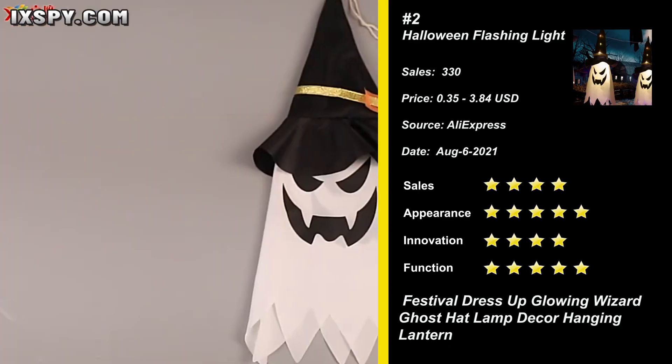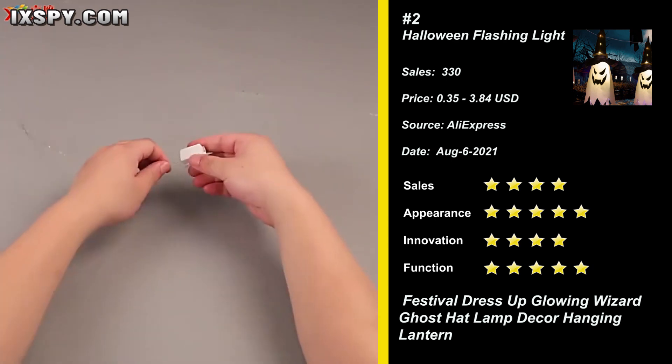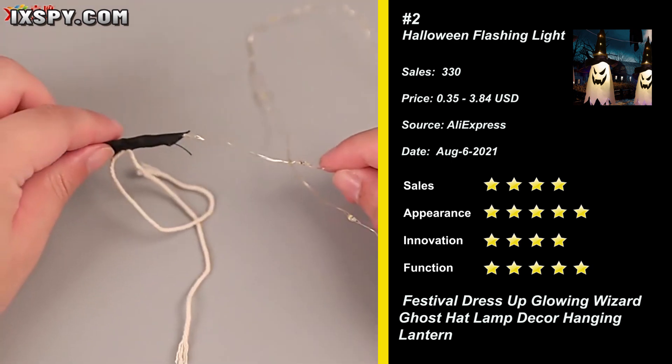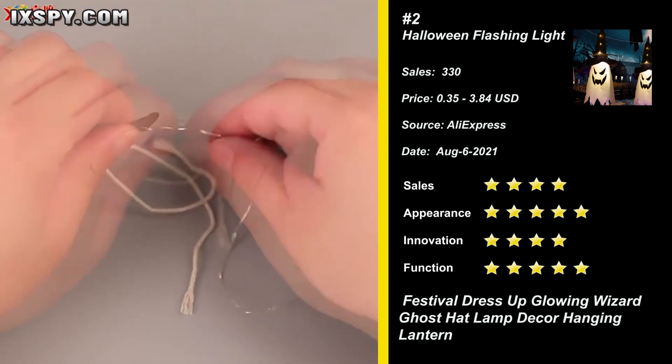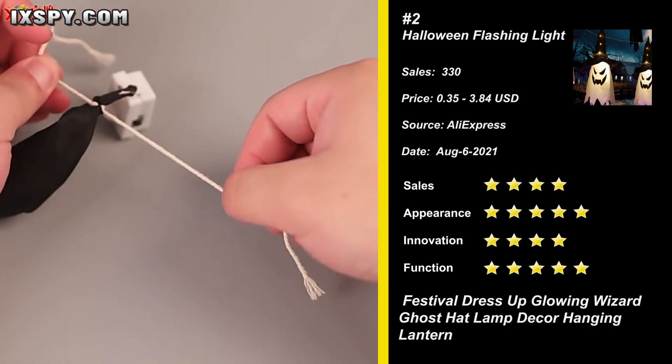Our next product is the Halloween Decoration LED Flashing Light — an inflatable with LED lights built inside. The grimacing ghost made children fall in love at first sight. Beside Halloween, it can be used as any other holiday decoration.